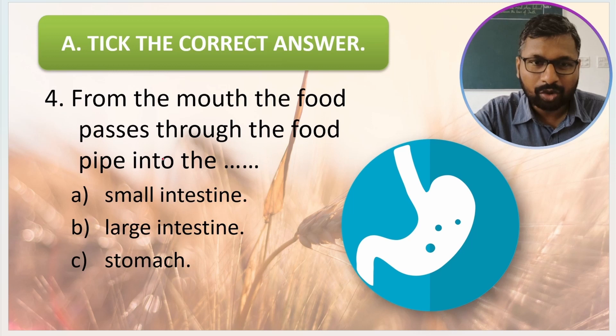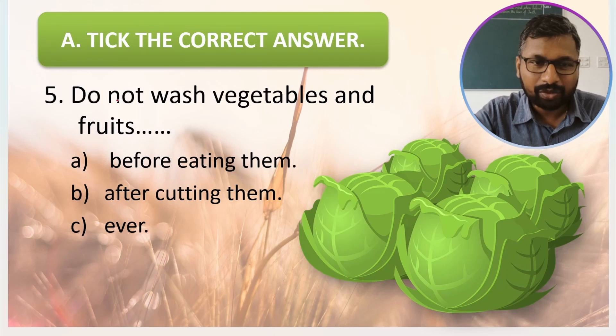Fourth question: from the mouth, the food passes through the food pipe into the blank — small intestine, large intestine, or stomach? From the mouth the food passes into the stomach, so stomach is the correct answer. Fifth question: you should not wash vegetables and fruits before cutting them, after cutting them, or ever? The correct answer is after cutting them — we should not wash vegetables or fruits after cutting.